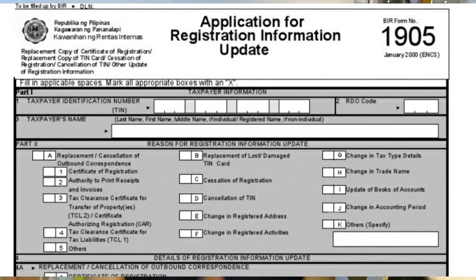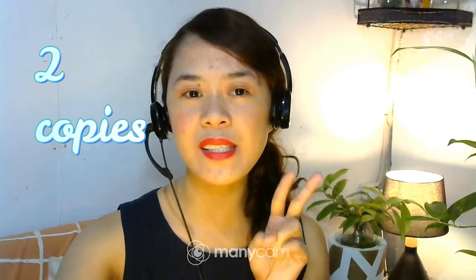And if you need to update your information, you need to fill out Form 1905. You need two copies of these forms, depending on your case. I would like to suggest — if your house is near your RDO or BIR office — go there to make sure what the requirements are, because I noticed that it varies in every RDO. It will save you time. You just have to ask first at your RDO — go to the information desk and get a list of the necessary documents that you have to prepare.